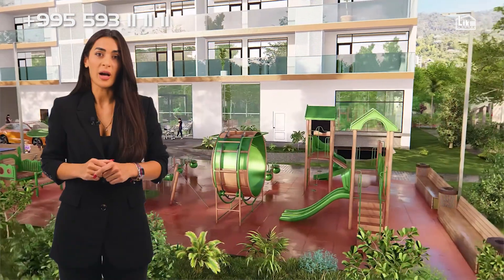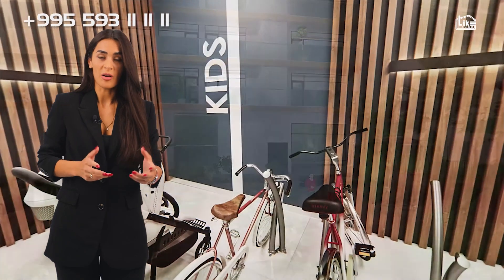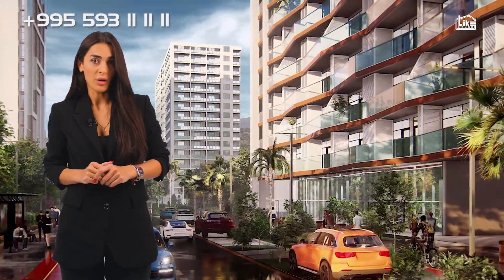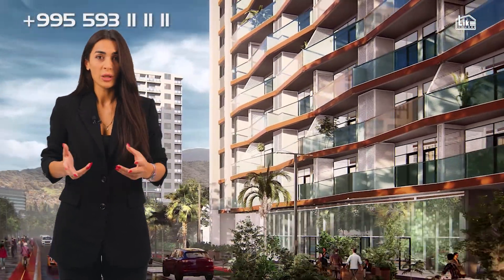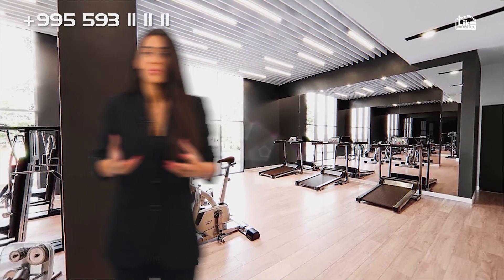For the convenience of residents, our project offers on the second floor a co-working area for business and IT meetings and more. We will also have an indoor playground for children. We're going to have reception, concierge, video control, and underground parking. The project also includes a private fitness center and much more interesting infrastructure.